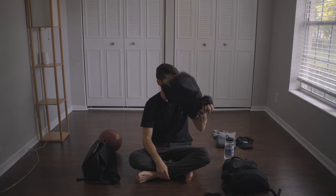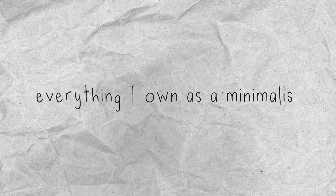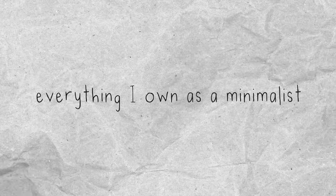We all know minimalism isn't a contest to see who can own the least amount of items — because if it were, I would probably win. All joking aside, minimalism has helped me trim the fat out of the areas of my life that I don't want to put all my time and energy into. So today I just wanted to go over everything I own as a minimalist.